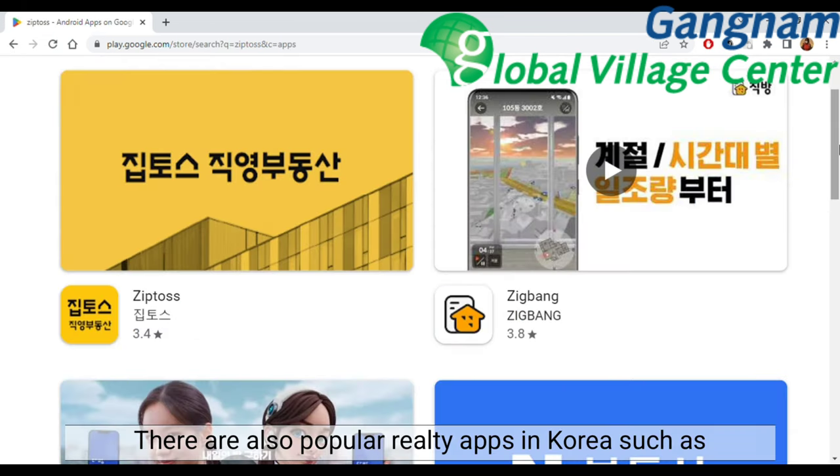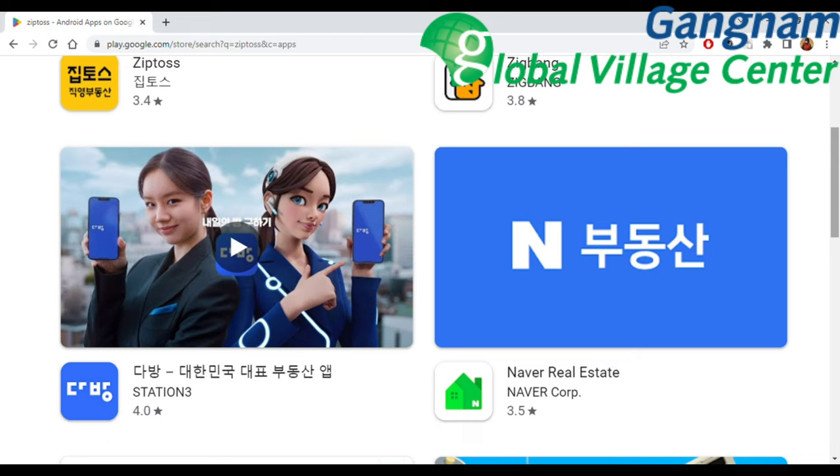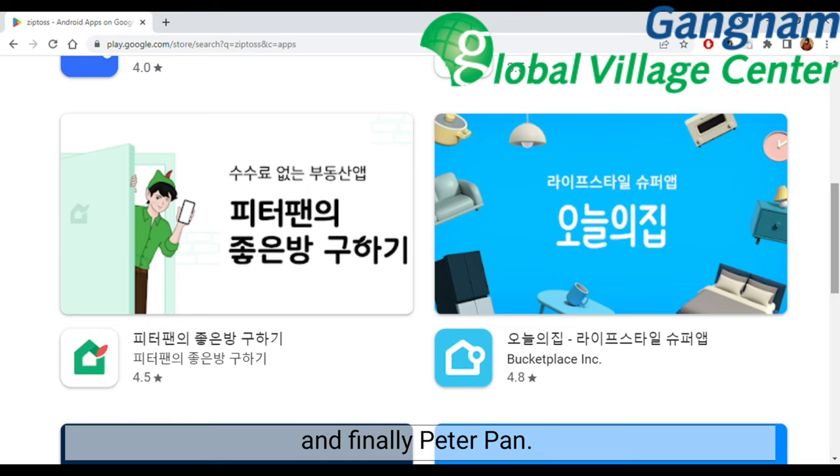There are also popular realty apps in Korea such as ZipToss, Sikbang, Daabang, Naver Real Estate, and finally Peter Pan.